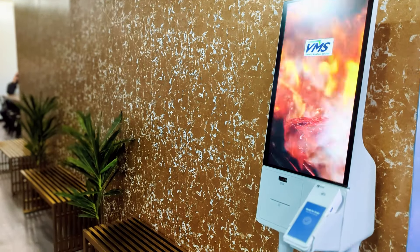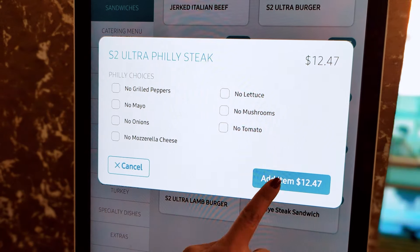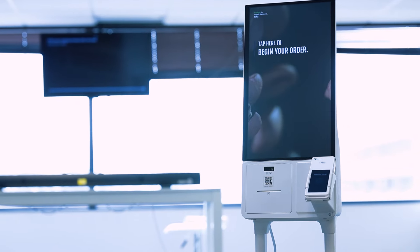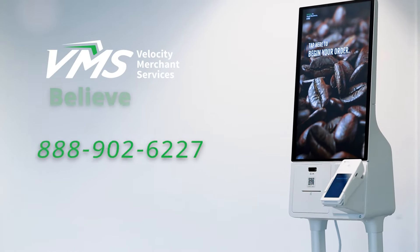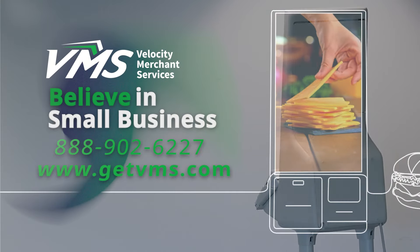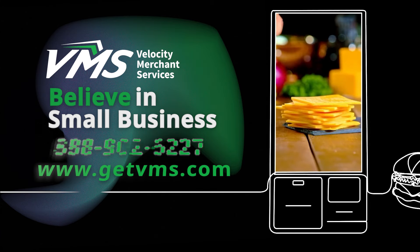By having Clover as the central component of your system, you can seamlessly distribute your menu, content, and pricing across various devices, resulting in a hassle-free solution for both your business and customers. Contact us at 888-902-6227 or at www.getvms.com to see if the Clover Kiosk will take your business to the next level.